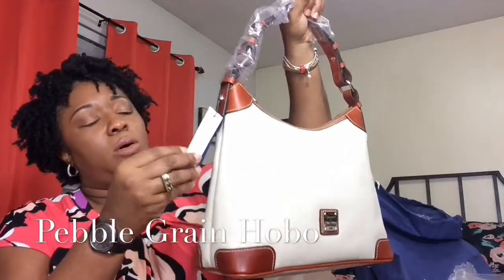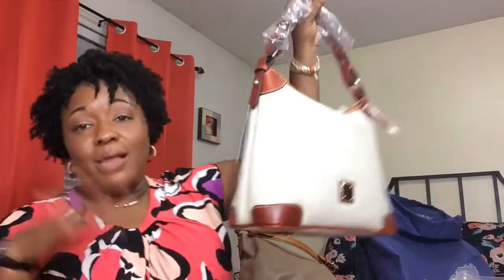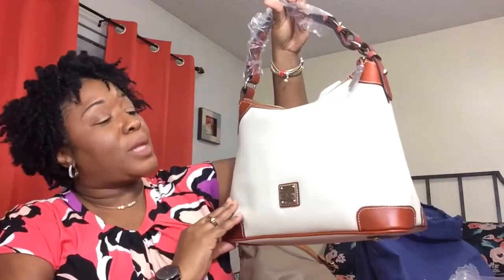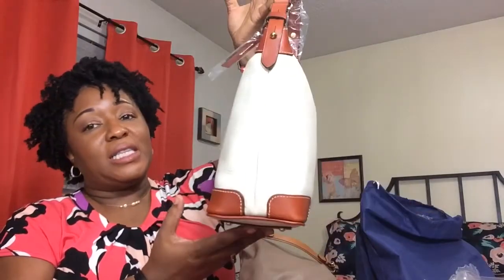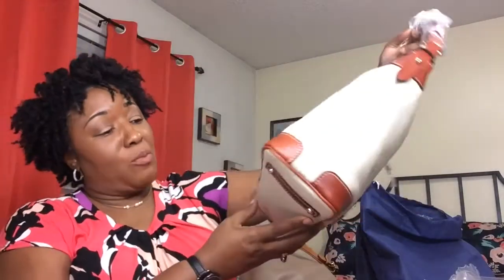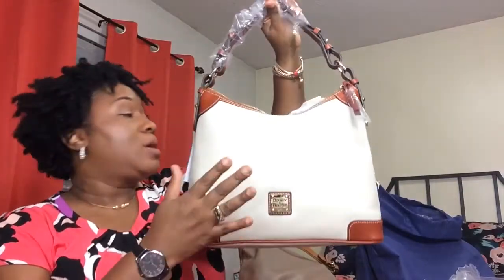Sometimes they have the names on these and sometimes they don't. I forgot which one this is — if I can think of the name I'll put it on the screen. I just wanted this color because I thought it was a classic color I could wear with anything.